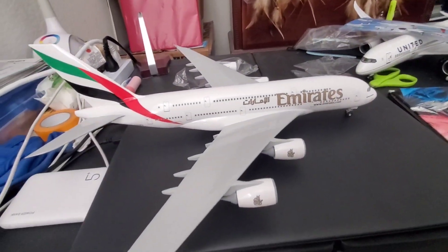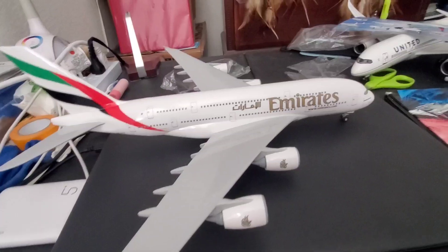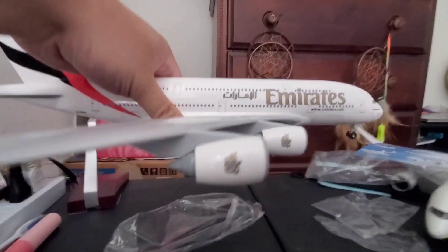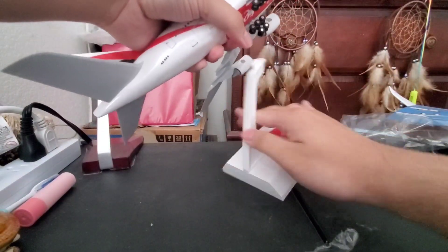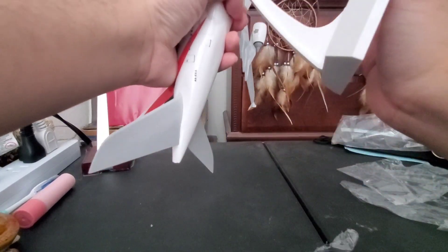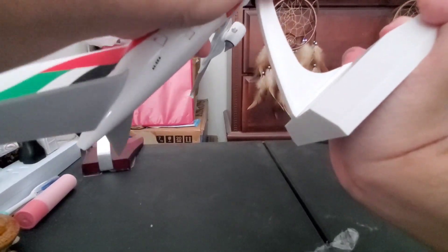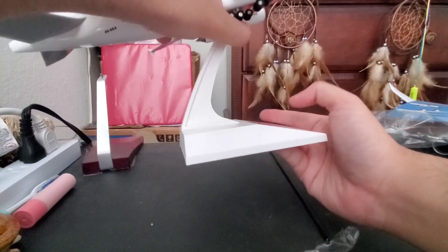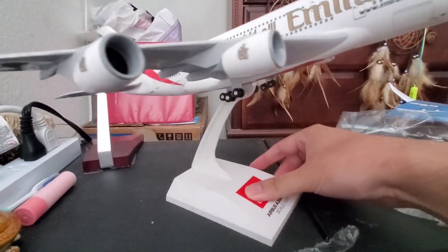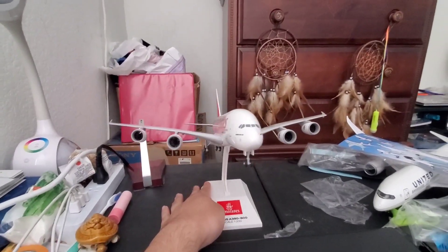To put an end to this unboxing video, let's start putting it onto a model stand. That's it — here's the result. Very gorgeous airplane.